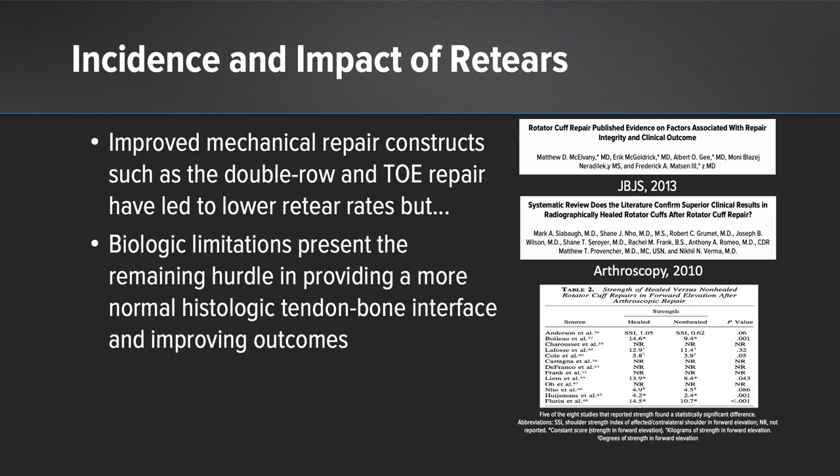We also know that improved mechanical repair constructs, such as the double-row and the trans-osseous equivalent repair, have led to lower re-tear rates. But there are biologic limitations present, and the remaining hurdle is providing a more normal histologic tendon-bone interface and improving our outcomes due to this degenerative tissue pathology.